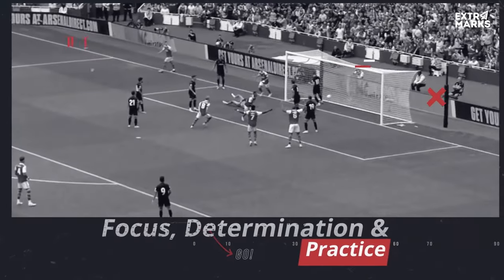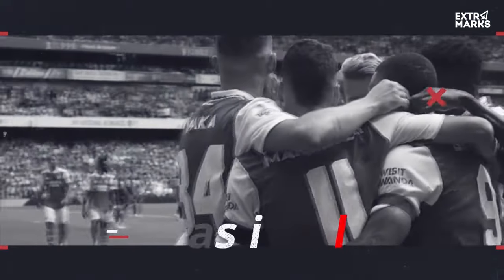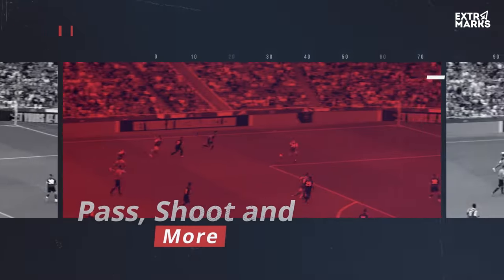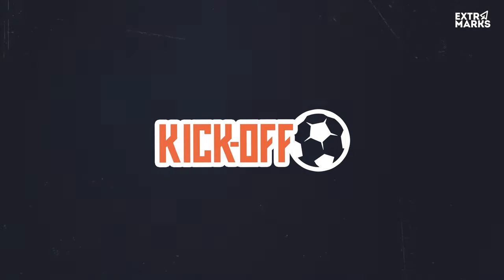Focus, determination and practice. This 90-minute game has all the drama and heart-pounding action. Get on board and explore the science behind every stunning kick, pass, shoot and more. The journey to simplify all your lessons begins. So let's kick off with extra marks.